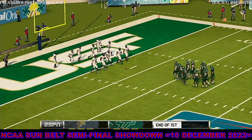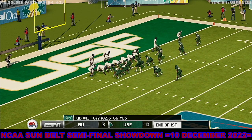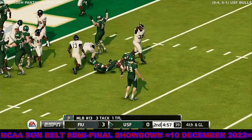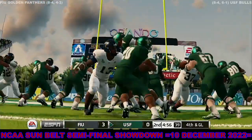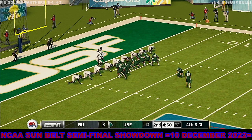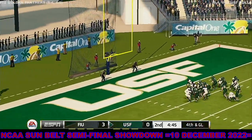We welcome you back to the action here and we've got a tight one going on in quarter number two. Defense stacked in tight — he saves a touchdown. They'll line up for the field goal and this is nothing more than a chip shot. He gets it up and the field goal is good.